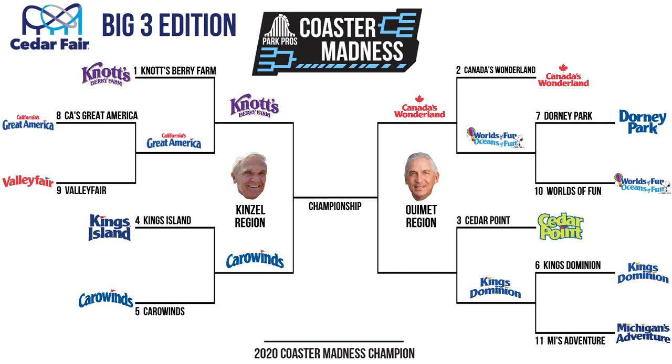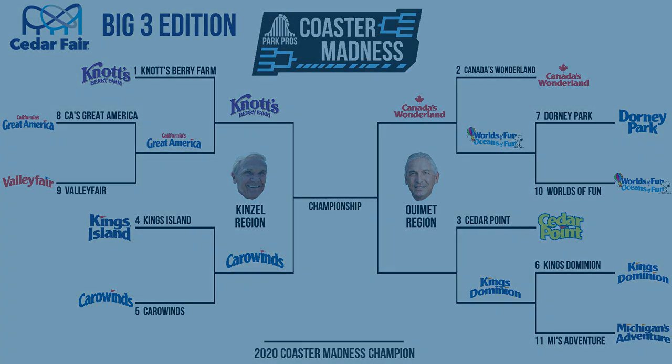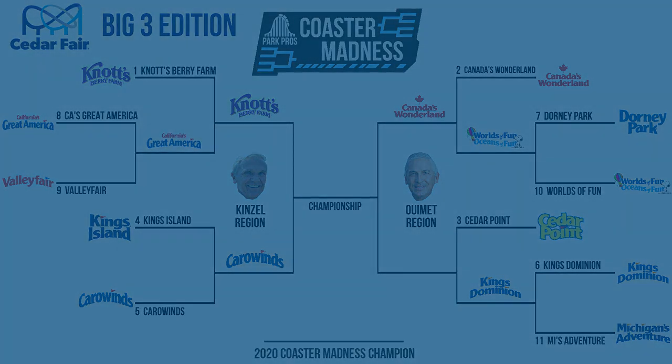For our final Elite 8 matchup, we have what is my personally most anticipated matchup so far in this entire tournament. I think both 3-seed Cedar Point and 6-seed Kings Dominion have good enough lineups to take this whole thing. And honestly, this matchup is so good I think it's Final Four or even championship game quality. But the time in this video is almost out, which means you're all going to have to wait until part two to see these two juggernauts face off.